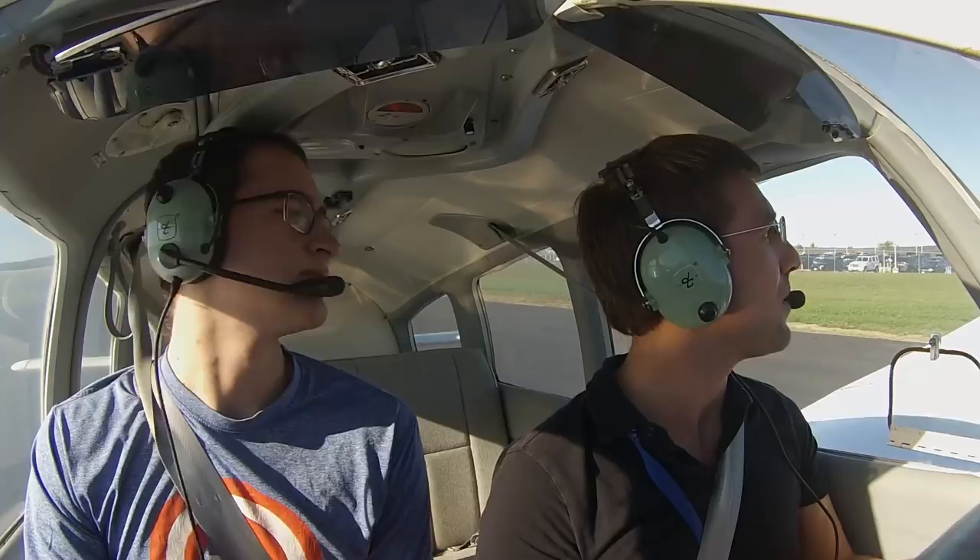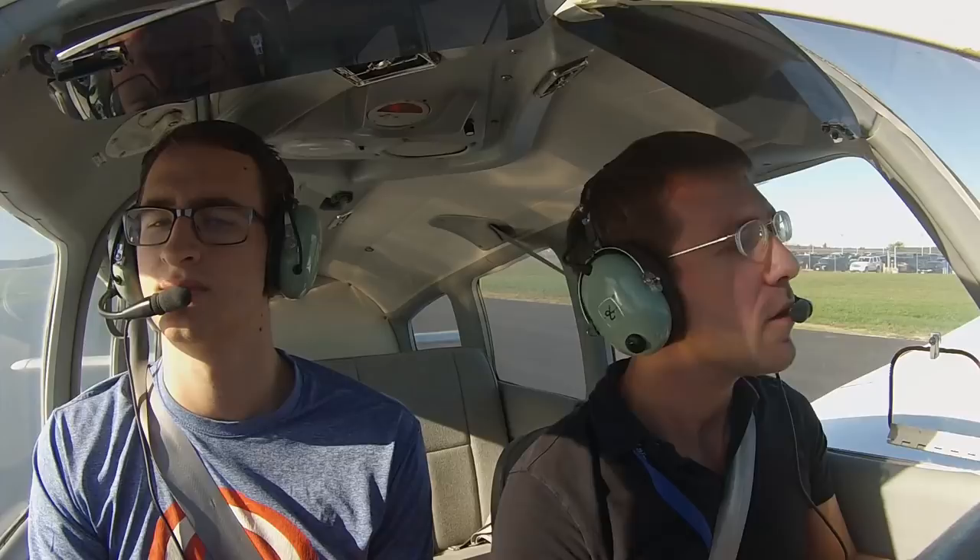Worcester Tower, Warrior 8027 Foxtrot, holding short 29, Bravo, ready for departure. Worcester Tower, runway 29 from the intersection of Bravo, on course approved, cleared for takeoff. Clear for takeoff on the 29, intersection departure, on course 8027 Foxtrot.